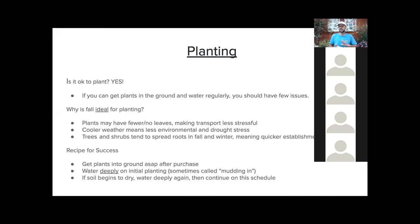A lot of people ask: is it a good time to plant? Definitely — you can have a lot of success planting right now. Fall is considered ideal, but there's no reason you can't do it right now as long as you get them in the ground as soon as you get home and water regularly and deeply. Why do people talk about fall for planting? Plants have few or no leaves, so transportation is easier. Cooler weather means less environmental stress — insects, diseases, and drought stress all tend to cool down as the weather does.